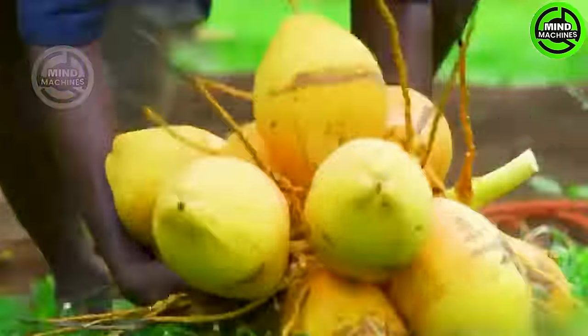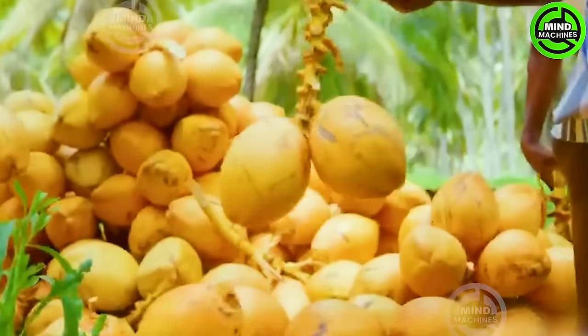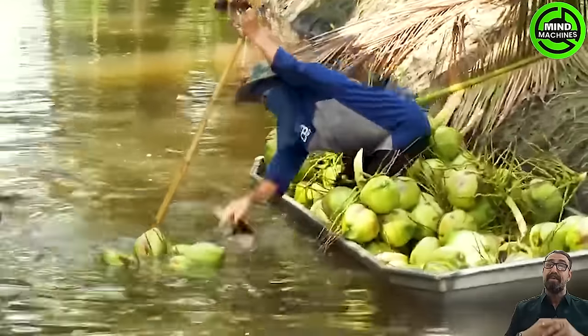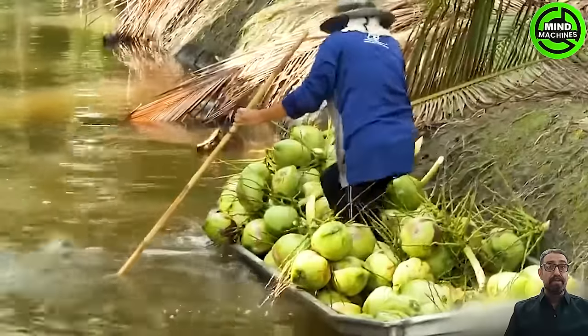As a fruit that offers natural juice, coconuts are commonly cultivated in tropical climates. Harvesting this fruit requires farmers to use specialized machetes and other cutting tools to bring down the coconut clusters.